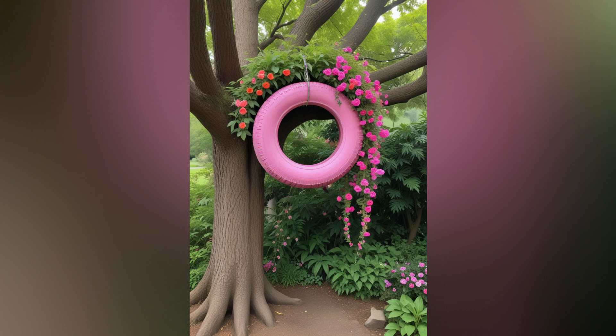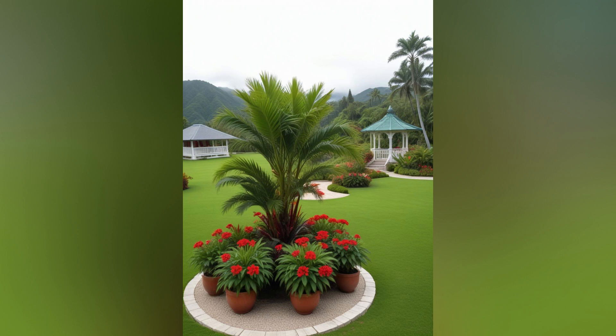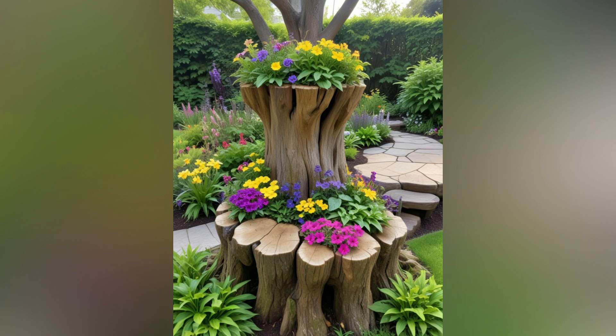Expand your creative possibilities by incorporating containers and raised beds into your flower garden design. Arrange colorful pots or wooden planters filled with seasonal blooms at strategic points within your garden beds. Use raised beds to create defined borders or focal points, and plant cascading flowers or trailing vines that spill over the edges, adding a whimsical touch to your garden.